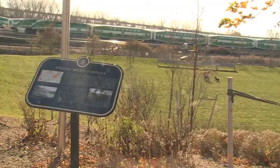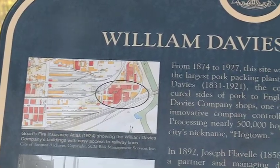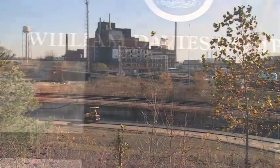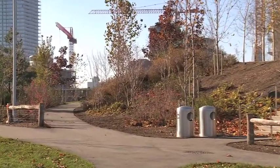These brownfields have sat historically in the flood plain of the Don River and found to be over time less and less useful. And at the moment we're at about $1.3 billion worth of development that we've been able to attract into the West Donlands.